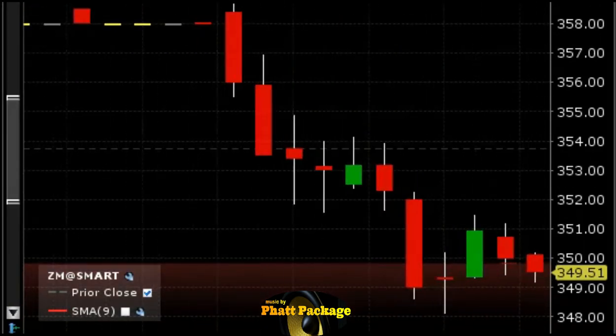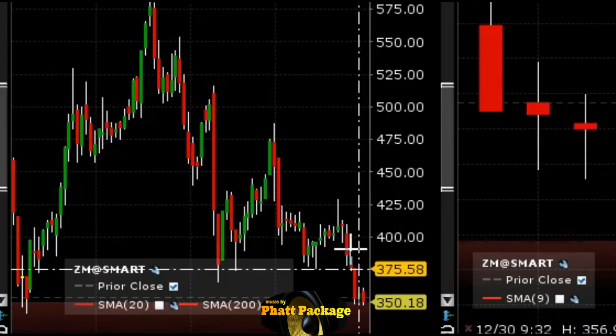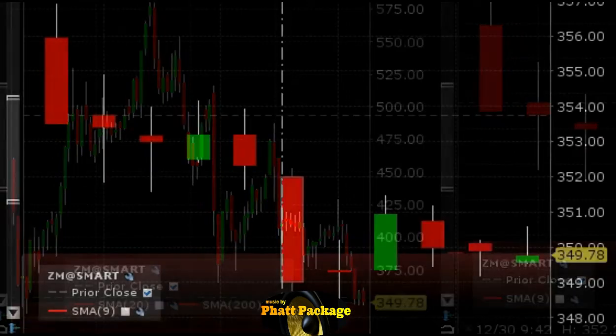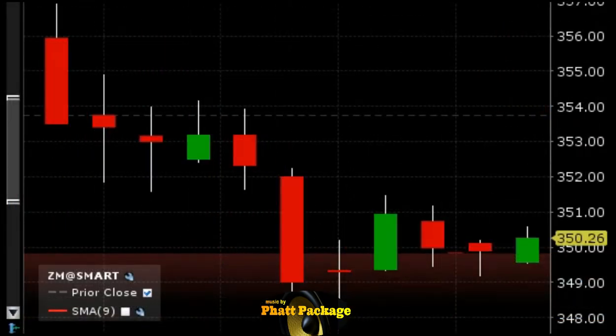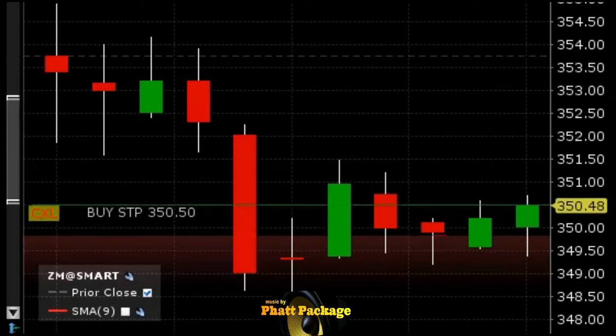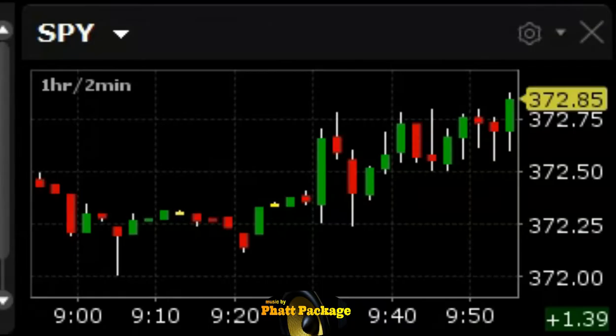Only 100 shares though. This stock — if you look at the daily — this thing has been hit really hard. We got a bear flag on the daily too, so this should drop, but you never know. We're up at our stop area. We're out — took about a 90-cent loser on only 100 shares. Market's climbing so let's just come out of this thing.